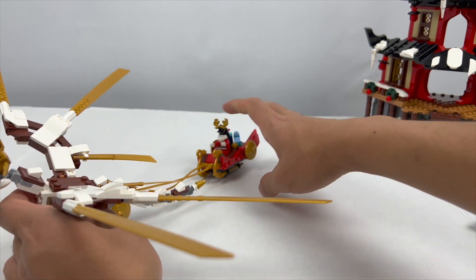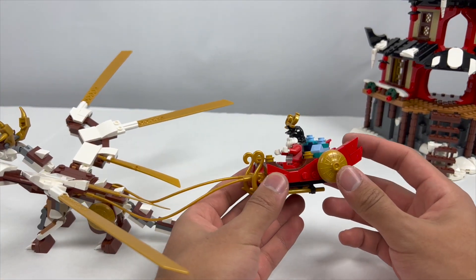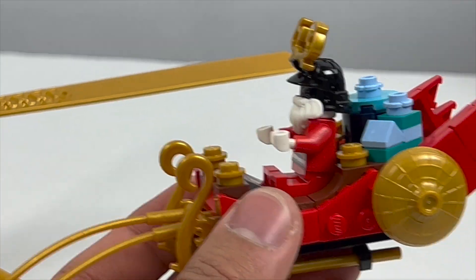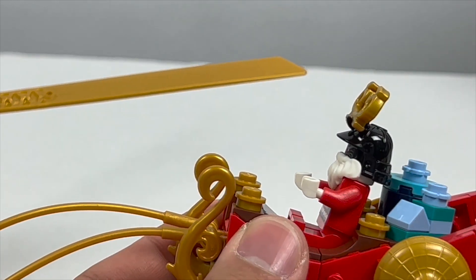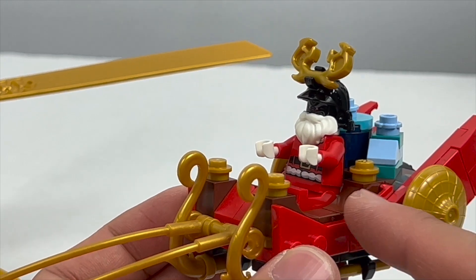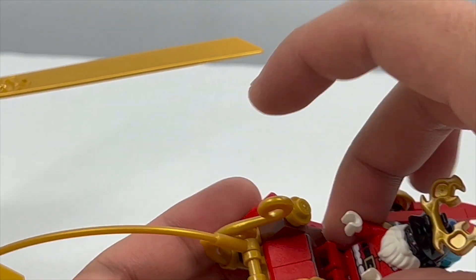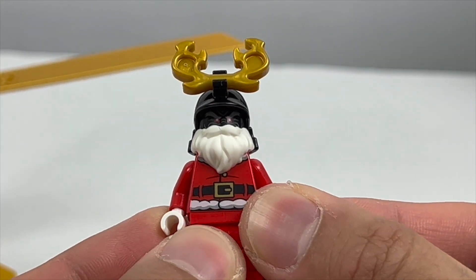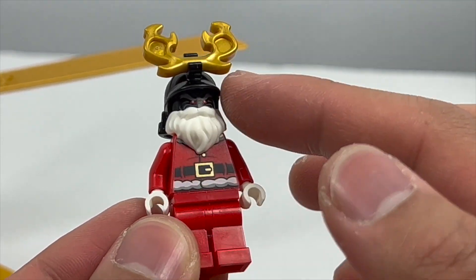The sleigh itself is very simple, but one thing I really appreciate is that it's kind of reminiscent of the Destiny's Bounty, especially because of these rounded ornamental elements on the back. They're using the conical hat piece in a way similar to how the Destiny's Bounty is built up, with fins in the back — this is almost just like a sleigh version of the Bounty, which is just such a fun design. And for a close-up look at Santa Garmadon, it's literally just Santa with Garmadon's head on.